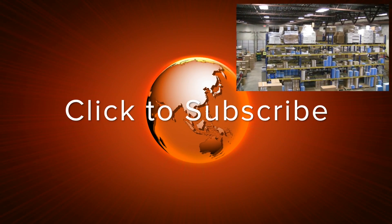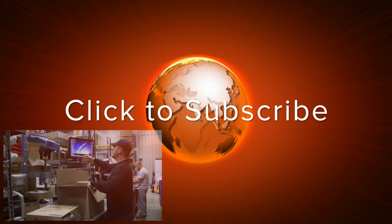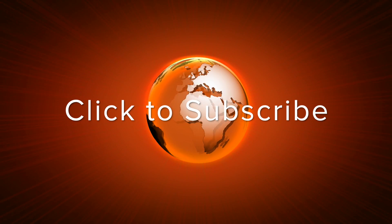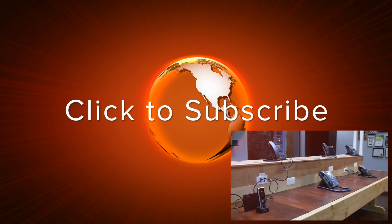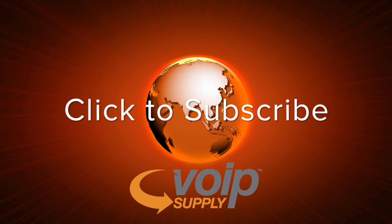So that's BLF in a nutshell. BLF stands for Busy Lamp Field and it's a visual indication of a system function or an extension. For more information about any of the phones I showed you today, call us at 1-800-398-VOIP or go to voipsupply.com. This is Mark Spahalski, Senior VoIP Engineer at VoIP Supply. VoIP Supply is a leading internet retailer of voice over IP hardware with over 125,000 customers worldwide. Click subscribe to stay up to date on the latest from VoIP Supply and VoIP technology. Thanks for watching.